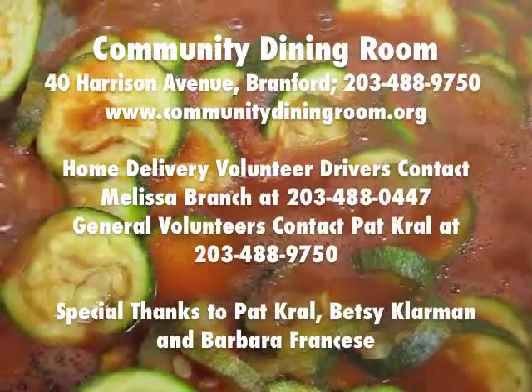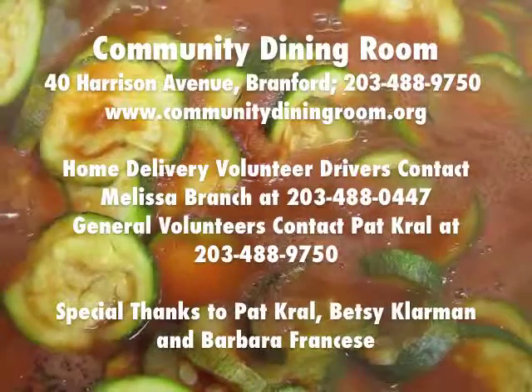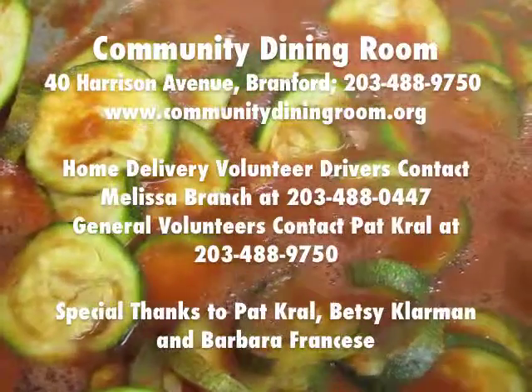There's always a need for more volunteer drivers and kitchen help. Please contact the Community Dining Room at 203-488-9750 for more information.